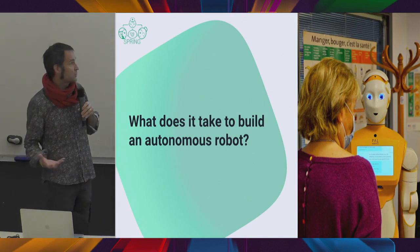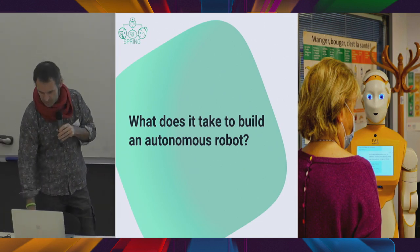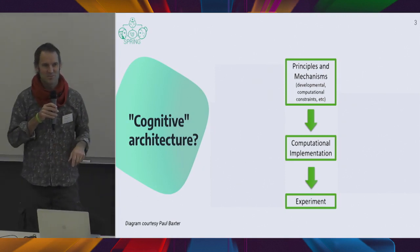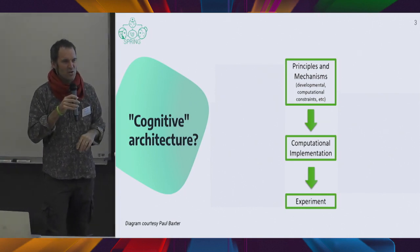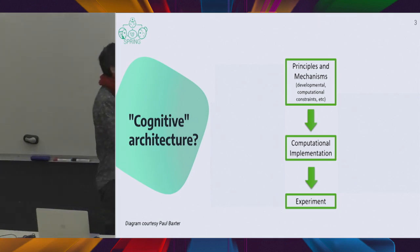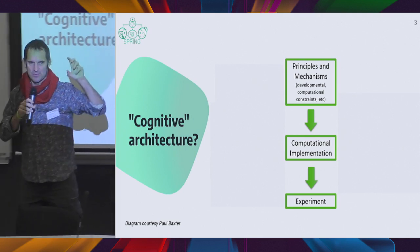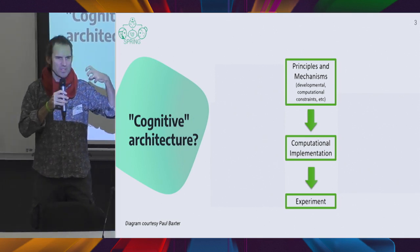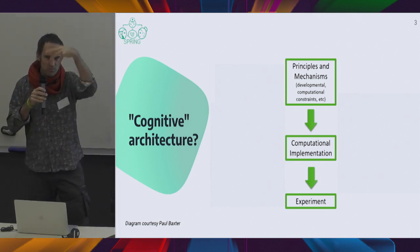So what does it take to build an autonomous robot? A long time ago I was working with a colleague, Paul Baxter — a good friend and a very cognitive person. We were arguing about cognitive architectures. He was telling me that if you want an autonomous system that is intelligent, you need to build it from cognitive principles that will drive your behaviors, the generation of motion, your perception of the world, and the models you're going to use.